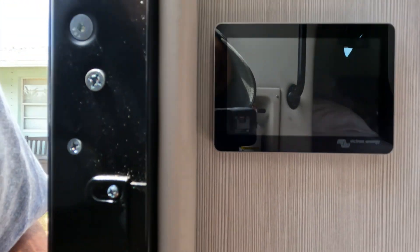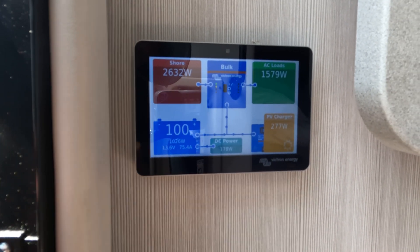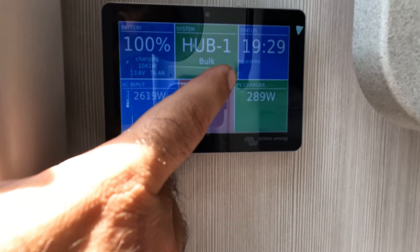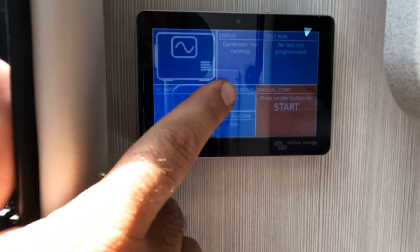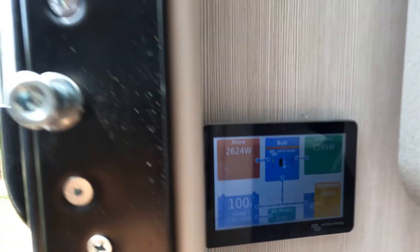By the entrance door is where we located the touch screen — that's what it looks like — and this is the generator start/stop screen. Let me give you a tour of what it looks like up on the roof.